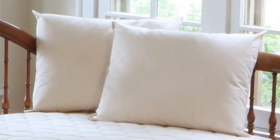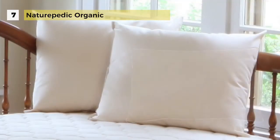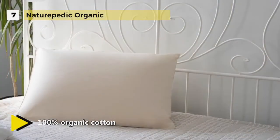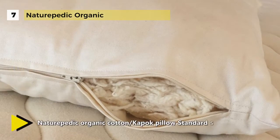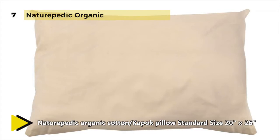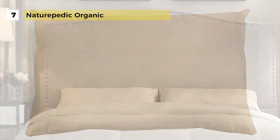The Naturepedic Organic Pillow comes with a luxurious 300-thread count organic cotton outer cover with a 50-50 blend of certified natural kapok and certified organic cotton filling for comfortable and healthy sleep. The filling is made with a mix of organic kapok and organic cotton for better resilience than cotton fill alone. It has one-fifth the density of cotton, adding a lightweight and fluffy element to the pillow, resulting in a luxurious feel. Naturepedic Organic Pillow is a GOTS-certified organic bedding manufacturer.